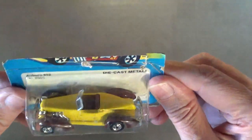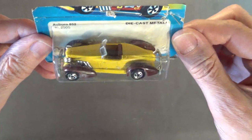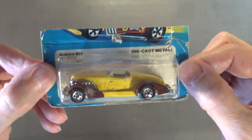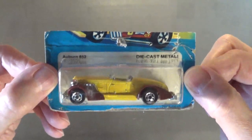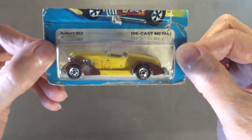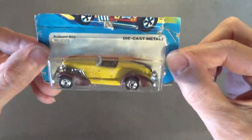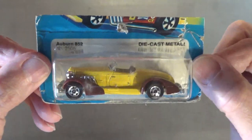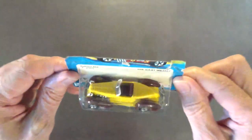Now these don't have their full blister pack, but you're lucky to find these vintage Hot Wheels even in a blister pack like this, because this guarantees that they are in mint condition and they've never been tampered with. I'll buy them in this condition if they're at least 25 years old. There's that one — the Auburn 852.